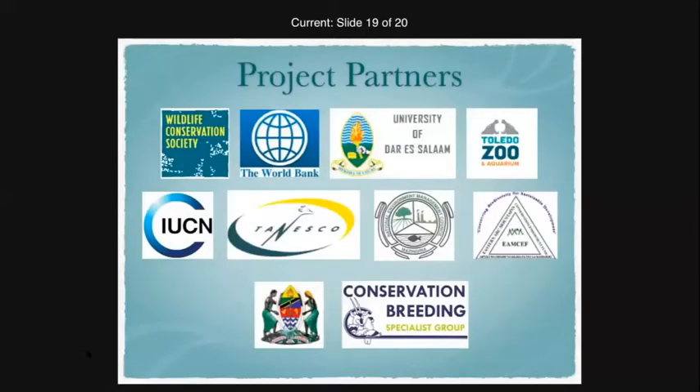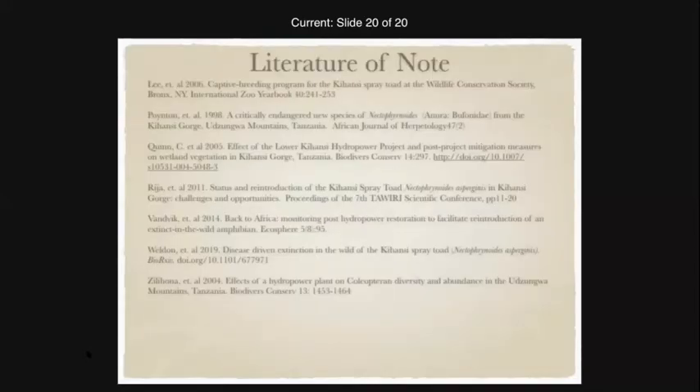The presenter noted speaking faster than intended. The project partners were acknowledged, along with a list of cited literature and additional recommended reading for those interested in the Kihansi spray toad recovery program.